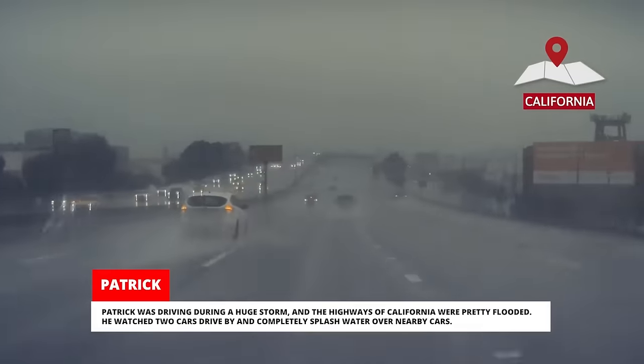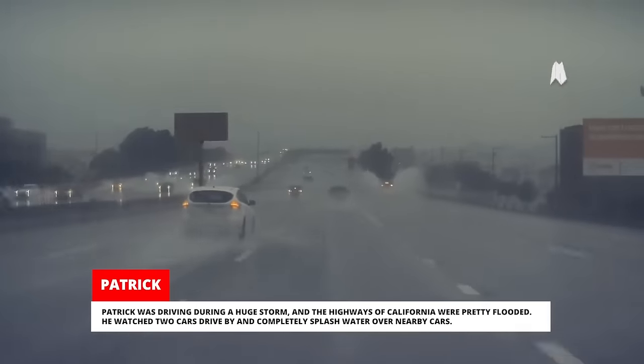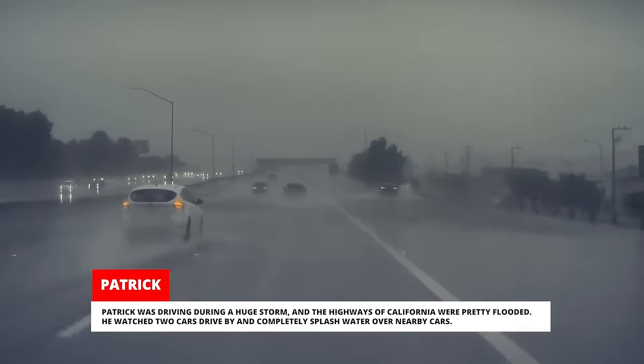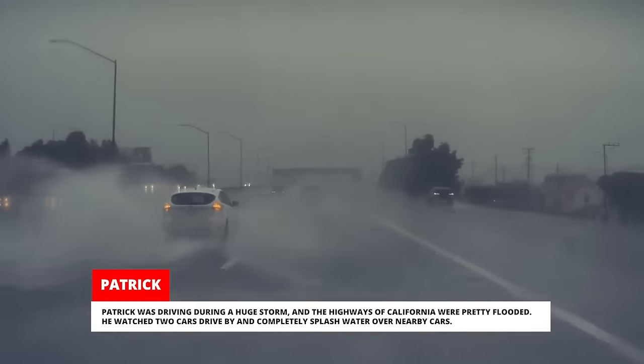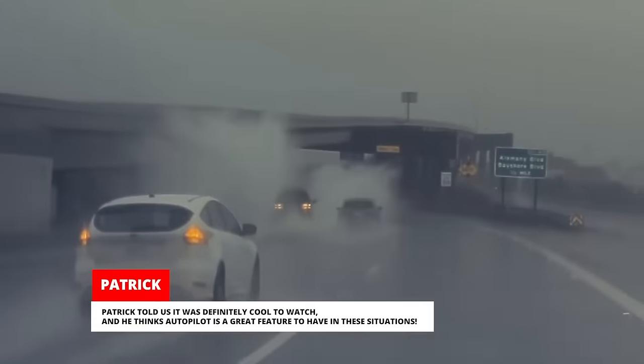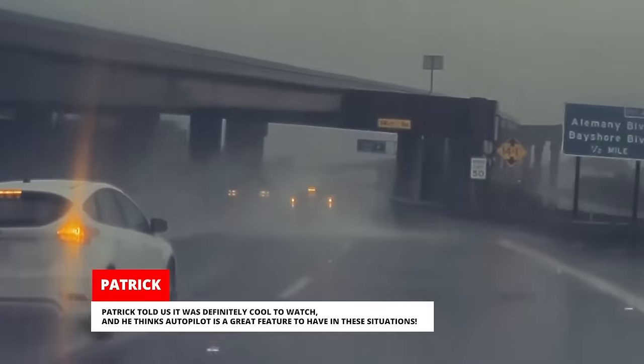Patrick was driving during a huge storm and the highways of California were pretty flooded. He watched two cars drive by and completely splash water over nearby cars. Patrick told us it was definitely cool to watch and he thinks autopilot is a great feature to have in these situations.